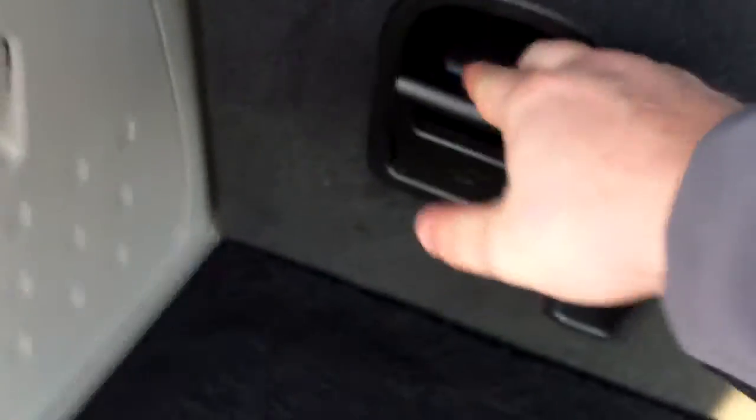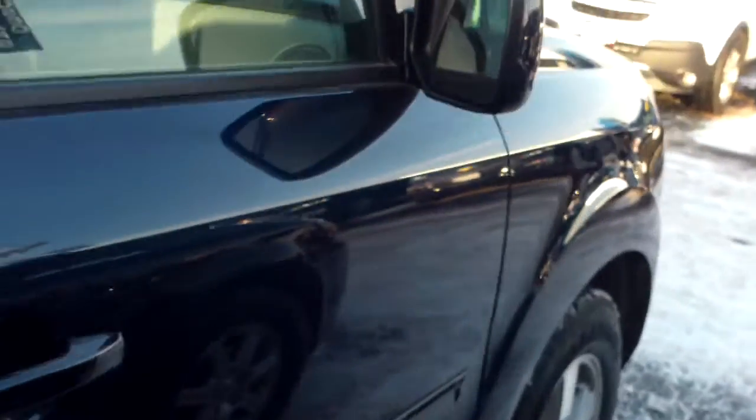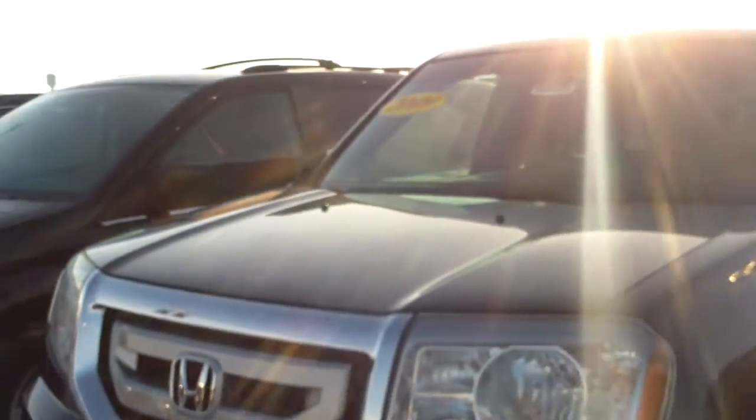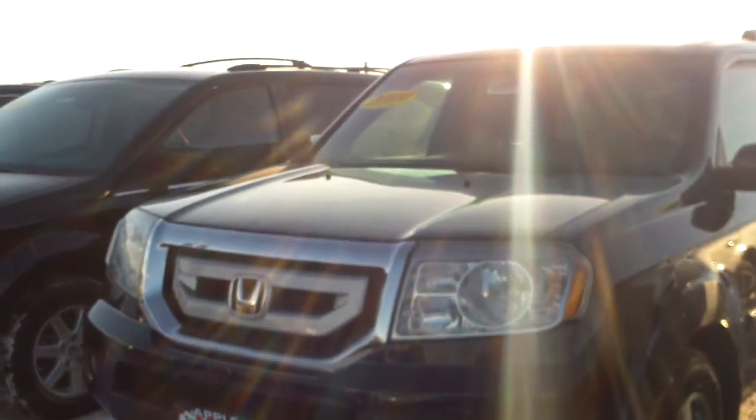To fold down the seats, just use the lever provided right here. I currently have floor mats blocking it, but they do fold down flat. Walking around the vehicle, you'll be able to see there is no body damage, dents, dings, or scratches — it is in excellent condition. It has gone through our service center and a rigorous 172-point inspection, so you can be confident this vehicle will last you for years to come.